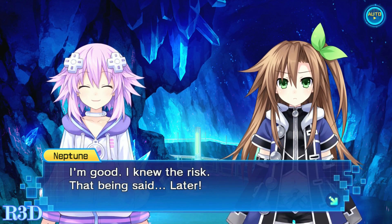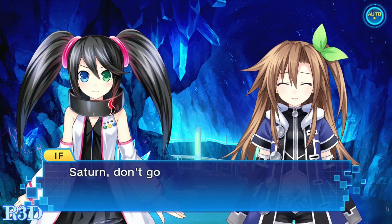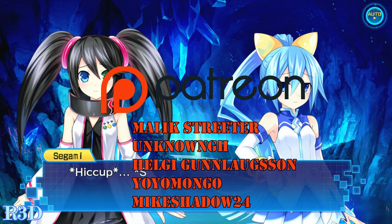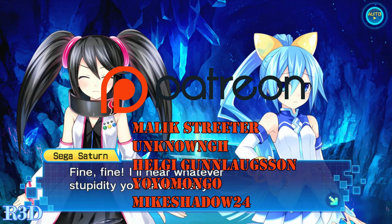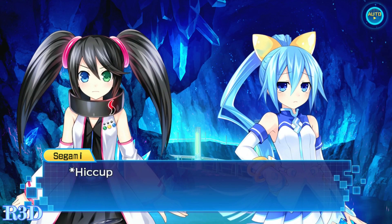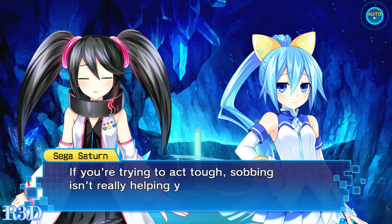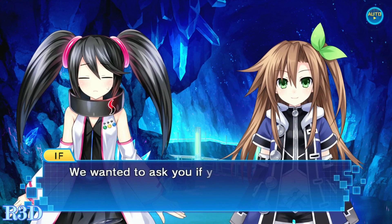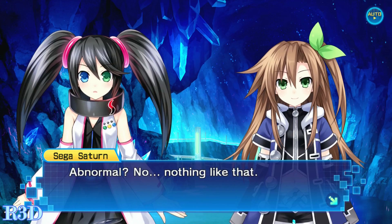Thank you guys for watching. If you'd like to buy the game and support my channel, you can use the PlayAsia link to buy a Steam code — you'll also get three dollars off of twenty dollars if you use the code R3D. I'd also like to give a shoutout to my patrons for the month of June: Malik Streeter, Unknown GH, Yo Yo Mongo, Halgi Gun, Loxon, and as always, Mike Shadow 24. If you donate one dollar to my Patreon you'll get a shoutout; five dollars gets you access to early reviews and content. I also have a full walkthrough for the Vita version and PC gameplay coming soon. Don't forget to thumbs up, comment below, and subscribe.